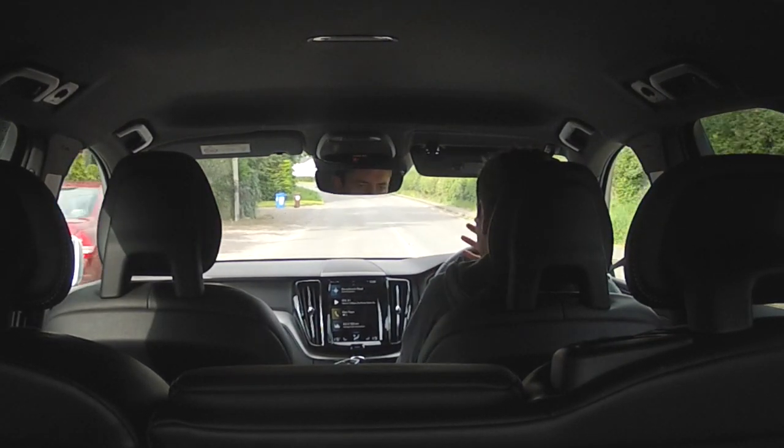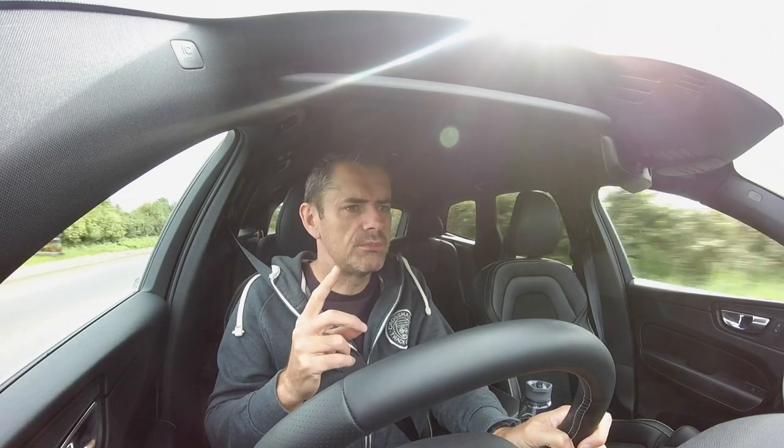There it goes again — freaking out, absolutely nothing on the road in front of me. It even hit the brakes that time and there's nothing out there. It's over-sensitive, and I think it's only active below 50 kilometers per hour. Thank god it's turned off now.